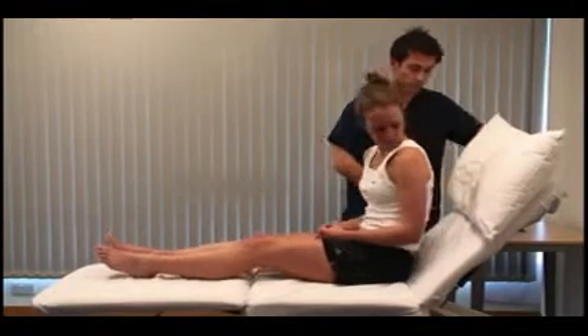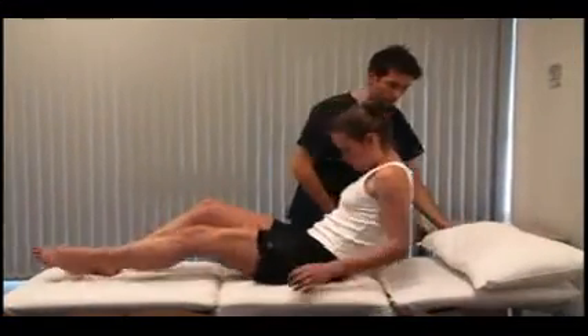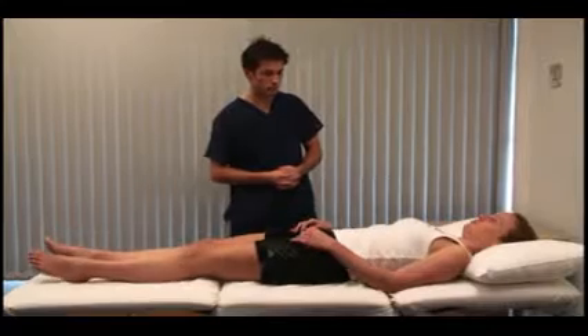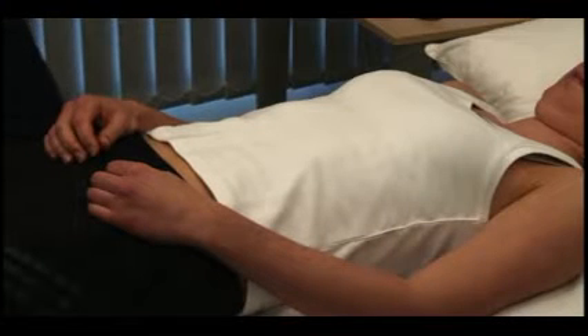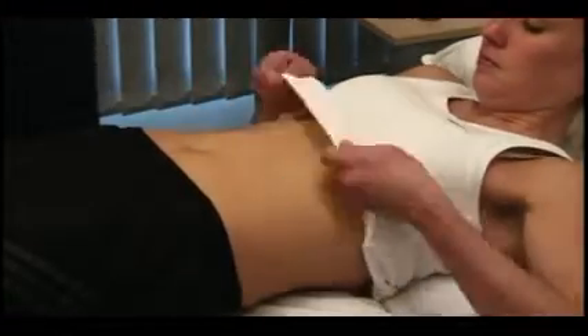I'm just going to lie you flat. Examine the abdomen with the patient supine. The head should be supported to relax the abdominal muscles and the arms by the sides. Expose from the xiphisternum to the symphysis pubis, and look carefully for scars, stomata, distension, or pulsations.